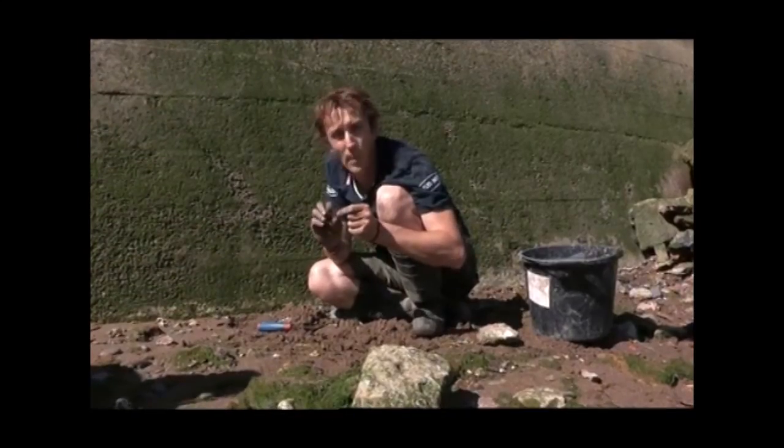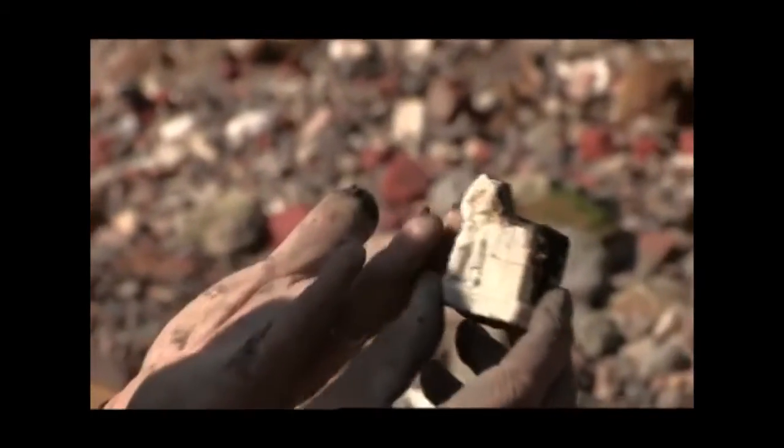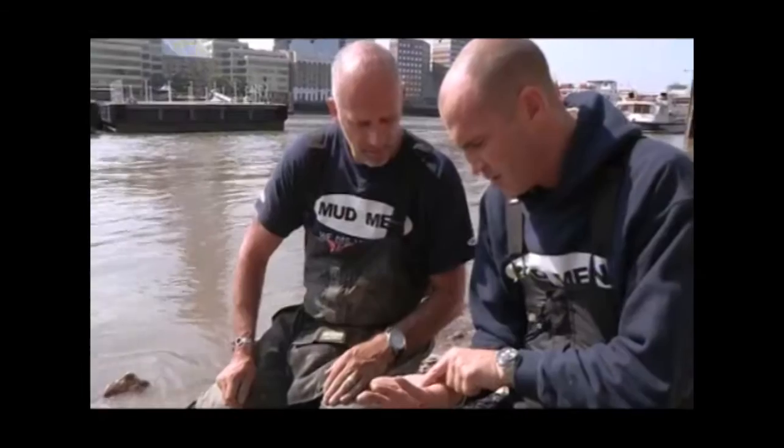This looks to me like the top section of a book clasp. I've got a little effigy of a sailor taking cargo off of a boat. It's brilliant. What is it? Oh, that's really old. Yeah, it's really old. But what is it?